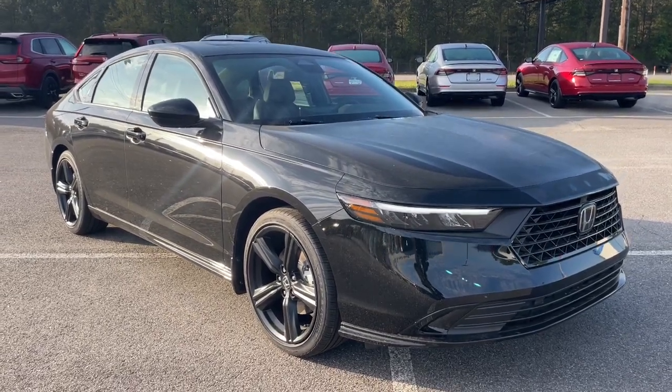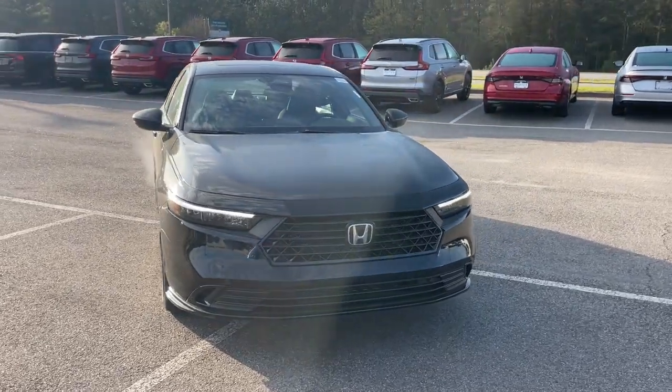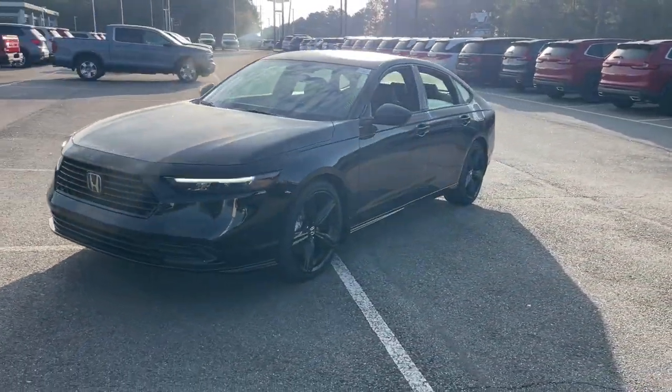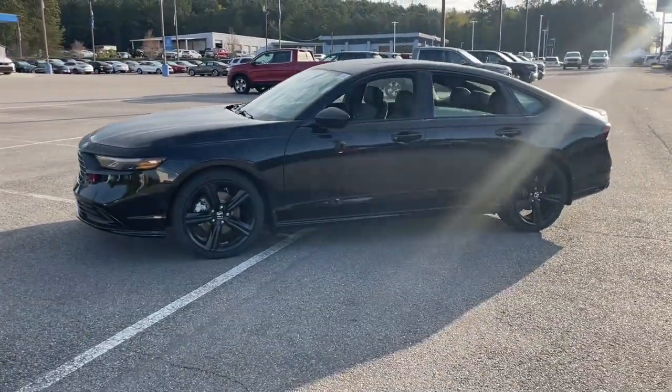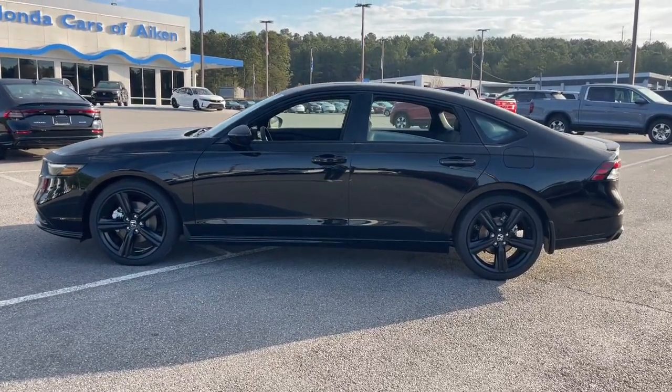This could be the car for you. The 2024 Honda Accord Hybrid. See for yourself how comfortable, spacious, and stylish a hybrid sedan can be. This Accord Hybrid combines everything you're looking for in a mid-sized sedan with the smooth, intelligent efficiency of a hybrid.